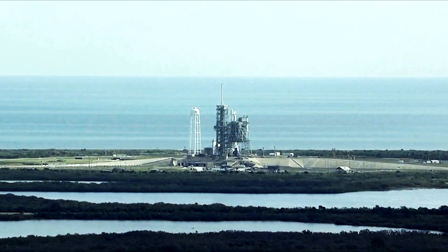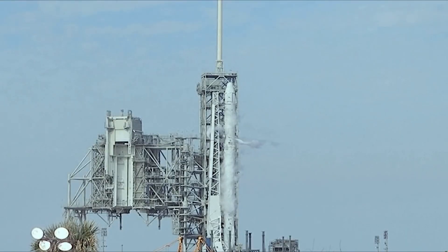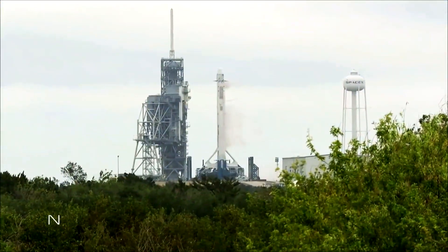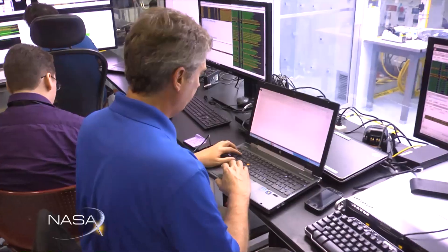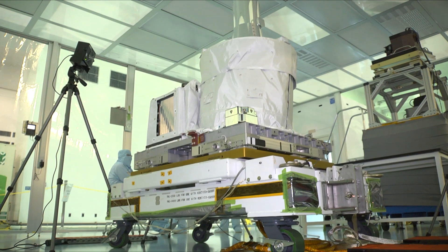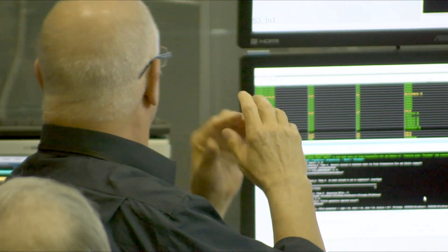For many of us in the general public, this looks like just another one of the hundreds of launches that we've seen NASA perform over its 50-year history. But for the scientists, engineers, and support staff who have spent years of their lives preparing for this moment, this launch represents the culmination of all their efforts. It is impossible to calculate how much planning, execution, and sacrifice this team has made to get this instrument to this point. But suffice it to say, there have been many sleepless nights and long hours getting everything just right.